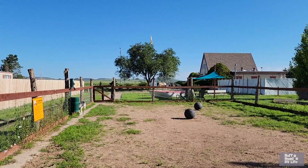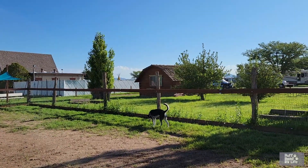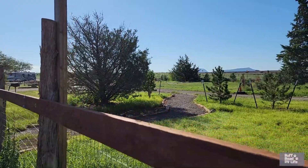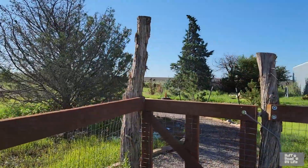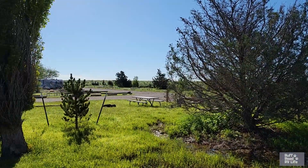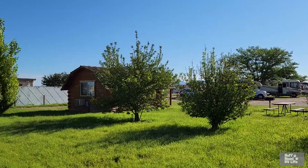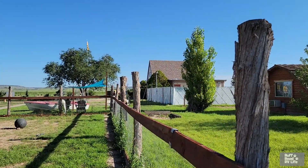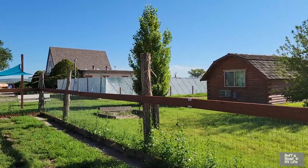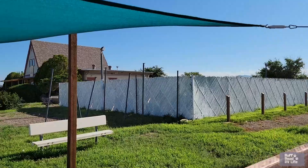Our tour starts here at the big dog park at the Seligman Route 66 KOA. It's a nice big park — they do have a little park on the other side too. Here's a view of the campground from the dog park. Sites are adequate; some have shade. They do have a cabin for rent, and that building straight ahead is the office. There's the playground, and behind that white fence right there is a pool.